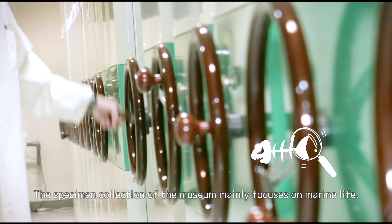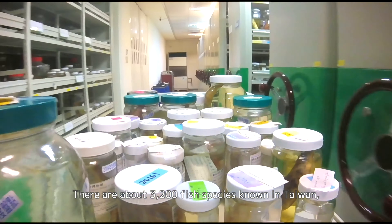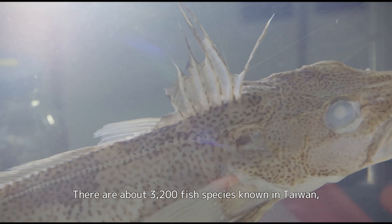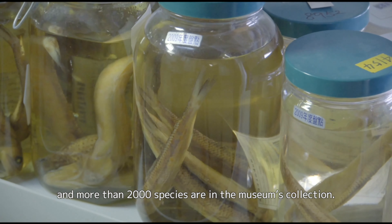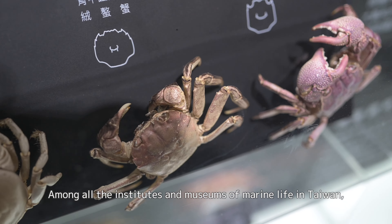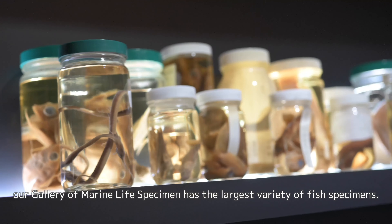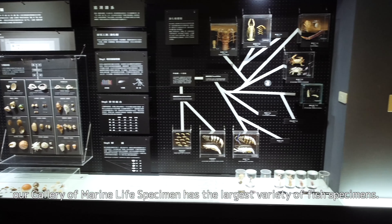The specimen collection of the museum mainly focuses on marine life. There are about 3,200 fish species known in Taiwan, and more than 2,000 species are in the museum's collection. Among all the institutes and museums of marine life in Taiwan, our gallery of marine life specimens has the largest variety of fish specimens.